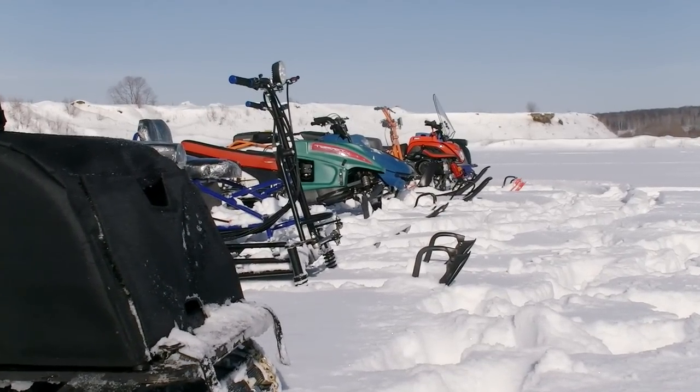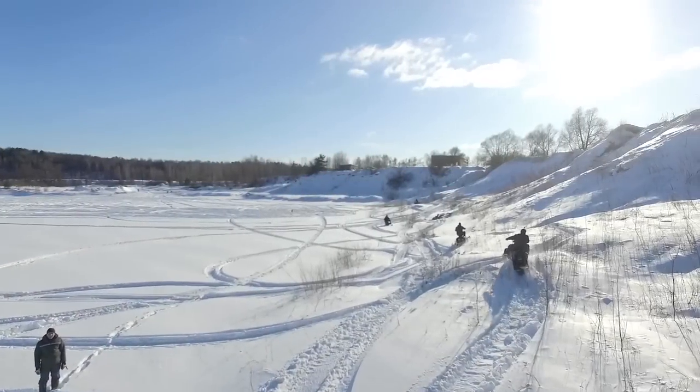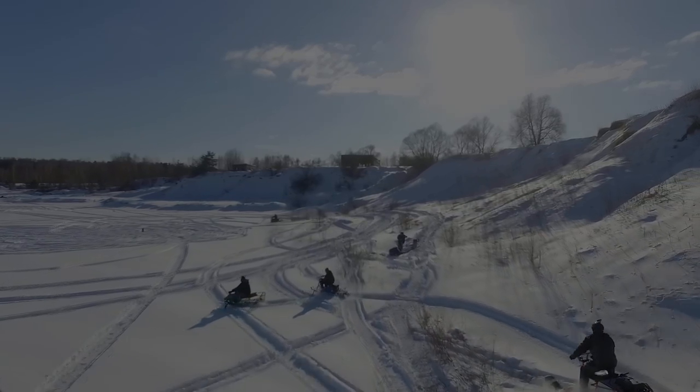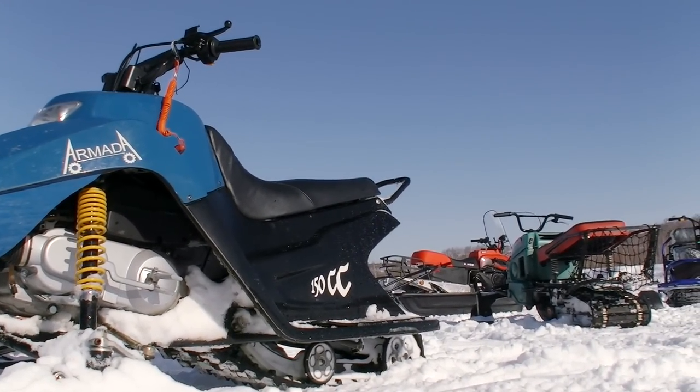Hi guys, as usual it's me, just a voiceover, and you are watching Review Machines. You know we have so much snow this season, so we decided to take advantage of it and arrange one more winter battle, since the previous one was highly appreciated — thank you very much for that.